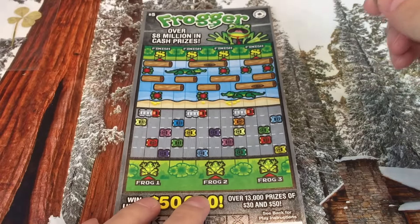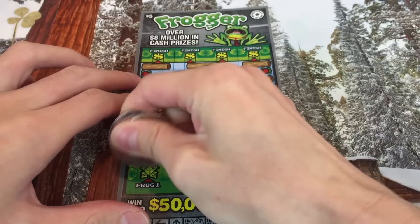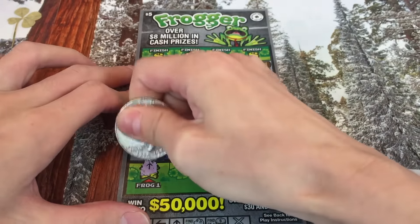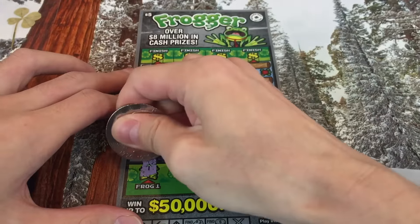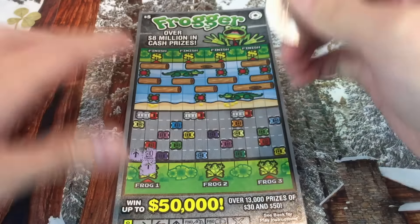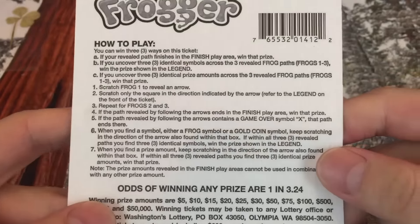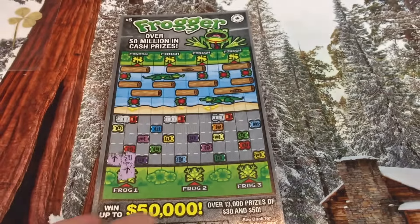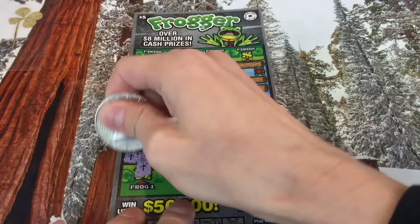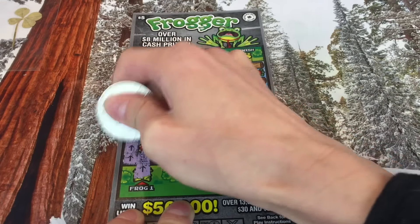Let's see if we can win something. I'm going to play this one now and save the rest for another time. First frog — moving up. Ten dollars. Wait, do we have to get three? Let me check the back. It says: if you uncover three identical prizes across, you win that prize. So that's the first ten dollar prize — if we find more, we win. It looks like there are a lot of different ways to win. That's a really cool, creative game.